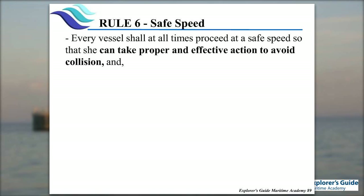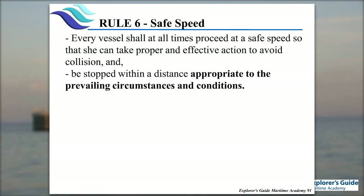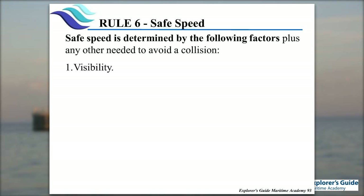The next thing we have is safe speed. The key thing is: what is safe speed? It's where we can take proper action to avoid a collision and to stop within the distances appropriate for the prevailing circumstances and conditions. Safe speed says we've got to be able to do two things: take evasive action to avoid a collision, and stop in time to avoid a collision. Factors involved: visibility — is it a clear day or overcast? Traffic density — a quiet day on the bay or is there a fishing tournament with 300 boats? High traffic density, like Fourth of July, is going to dictate how fast we can safely go.